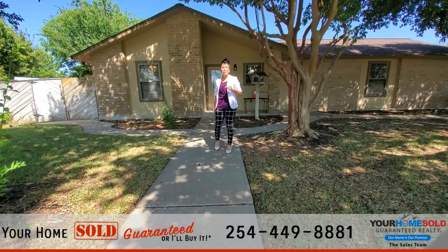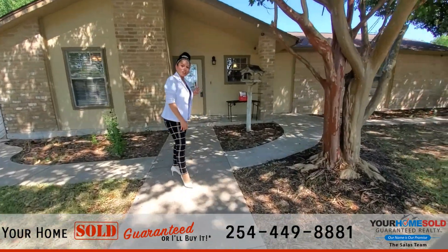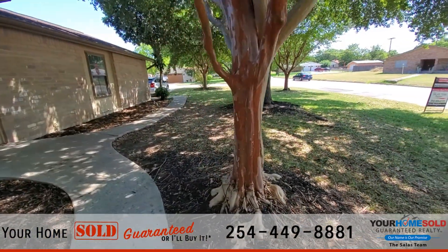Hey guys, Shelly Salas here. Today we're going to be touring 603 Nola Ruth Boulevard here in Harker Heights, Texas. Gorgeous, gorgeous corner lot property.